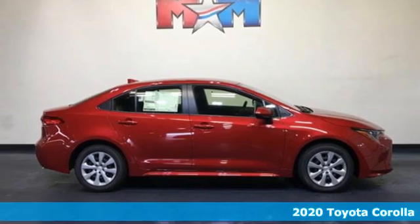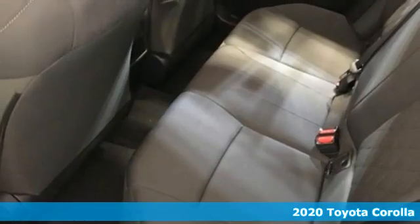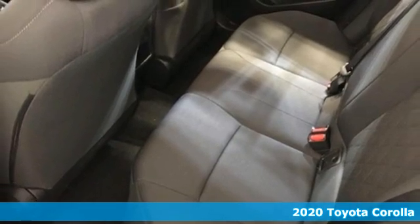Here's a new 2020 Toyota Corolla. It's time to make your move, and the next chapter is ushered in by this Corolla.